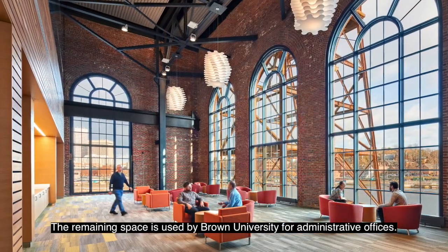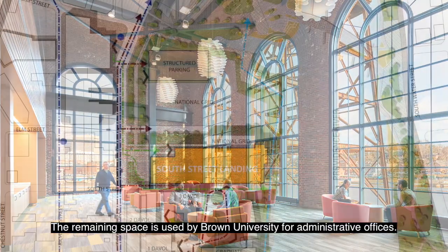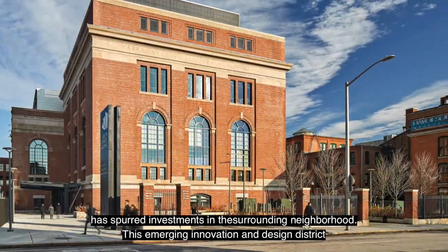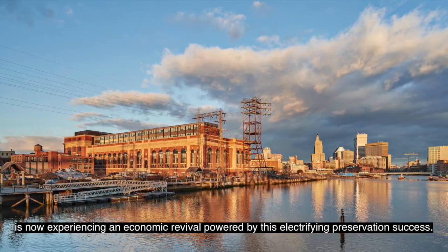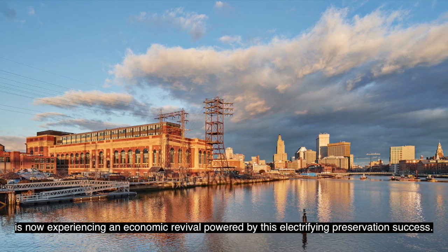The remaining space is used by Brown University for administrative offices. The redevelopment of South Street Landing, part of a recently designated 125-acre riverfront area, has spurred investments in the surrounding neighborhood. This emerging innovation and design district is now experiencing an economic revival powered by this electrifying preservation success.